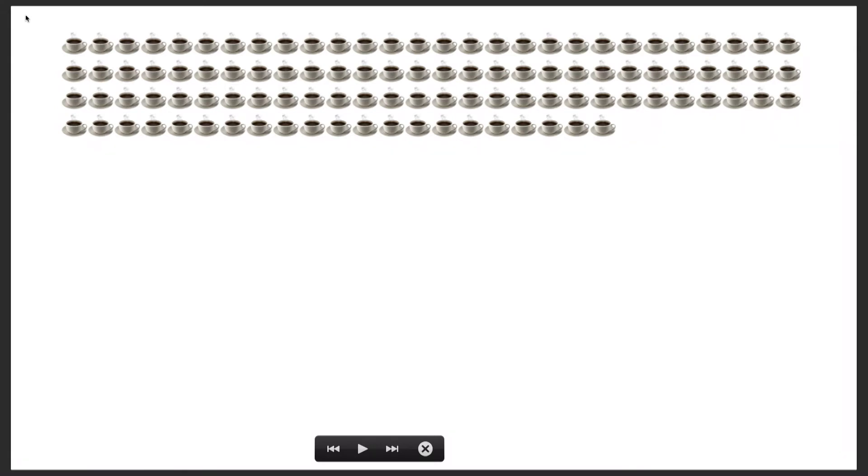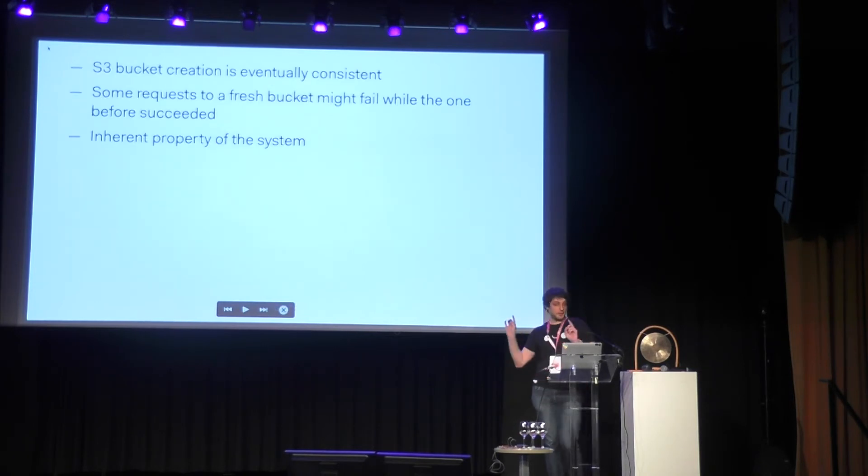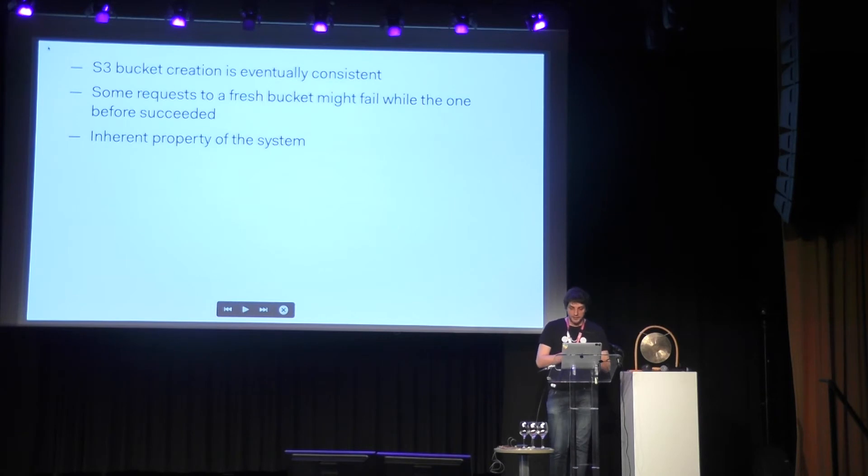It turns out S3 bucket creation is eventually consistent. It can be inconsistent between calls made to the S3 bucket right after you've created it. The time during which it is inconsistent is not hard-defined. The only things you can do are opportunistic retries and sleeps. This can happen with any calls to an AWS S3 bucket and it's an inherent property of the system — not because S3 is good or bad, but because S3 uses a lot of load balancing, DNS replication, and complicated stuff which makes read-after-write consistency hold for reads but not for writes.